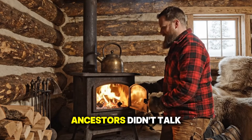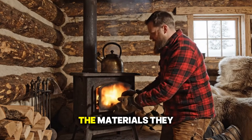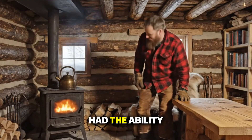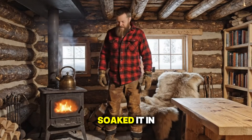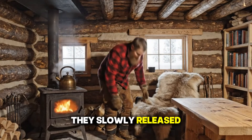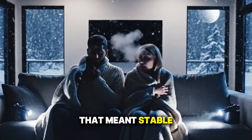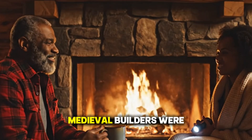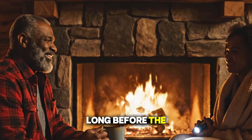While our ancestors didn't talk about thermal mass, they understood it intuitively. The materials they used — logs, clay, stone — had the ability to store heat energy. When the fire burned, those materials soaked it in. When the fire went out, they slowly released that stored warmth back into the room. That meant stable temperatures, not wild swings between hot and freezing. Medieval builders were the original masters of passive heating, long before the term existed.